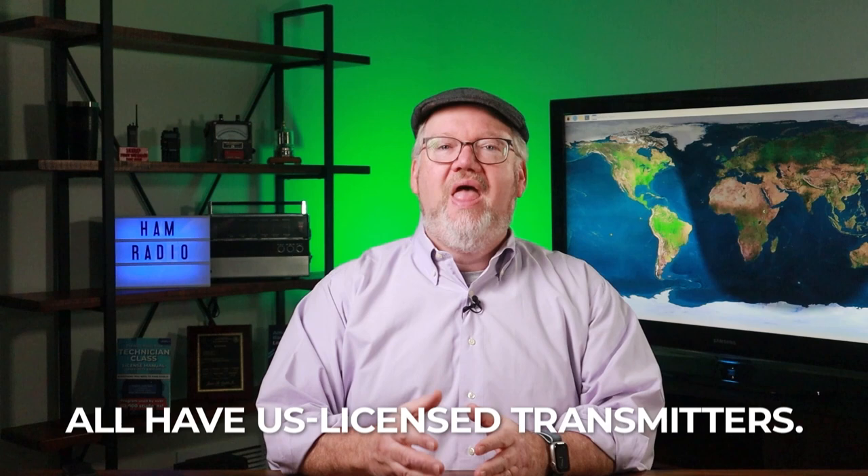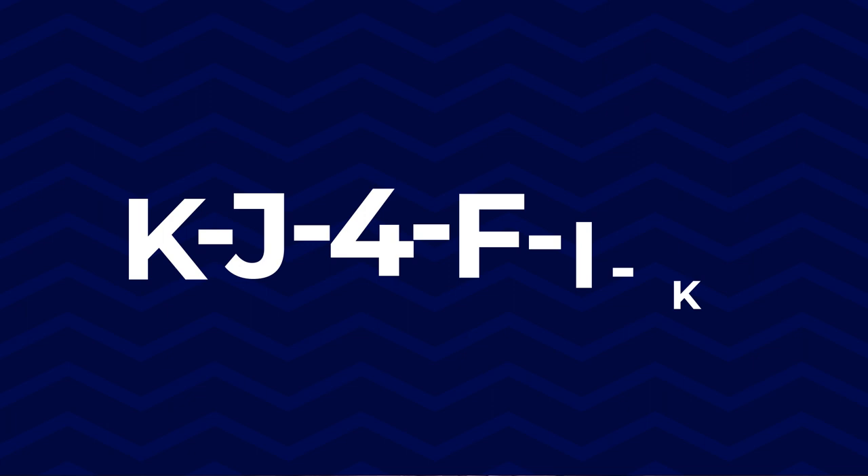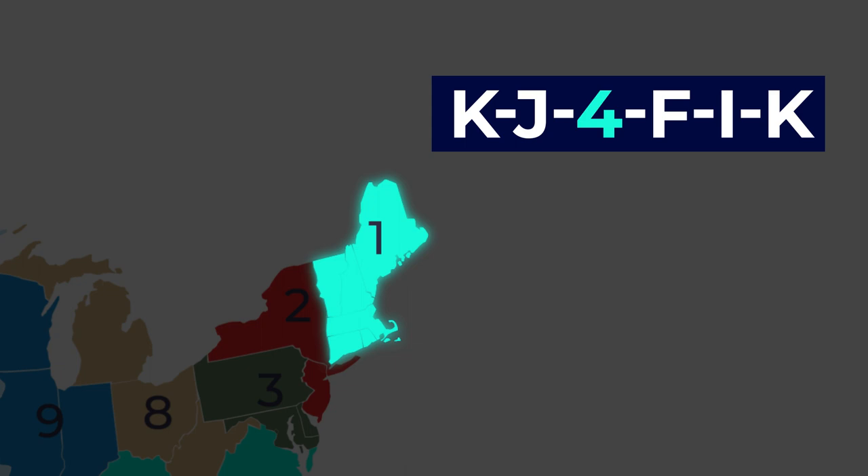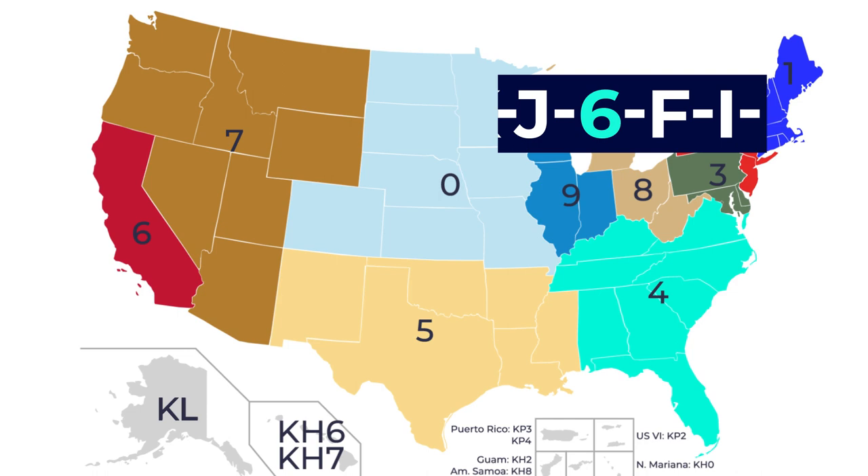In the KJ4FIK call, I received the number four because I got my license in the southeastern U.S. If I was in Maine, I would have gotten a combination with the number one; six for California, and so on. This map shows the areas, including some special handling outside the continental U.S.